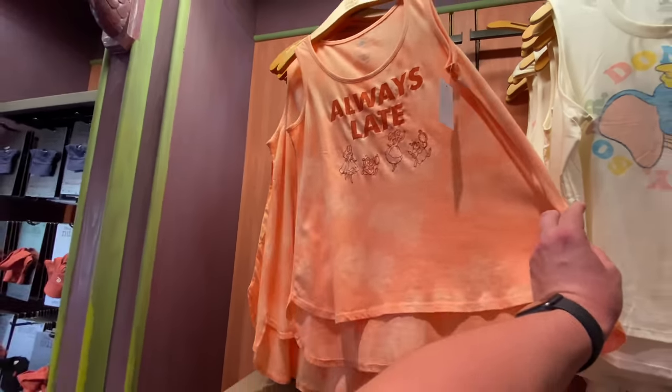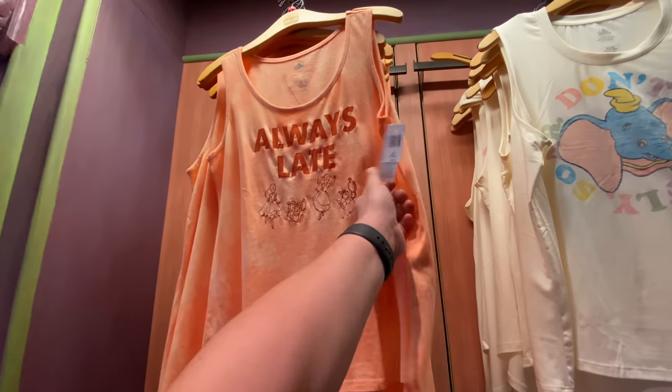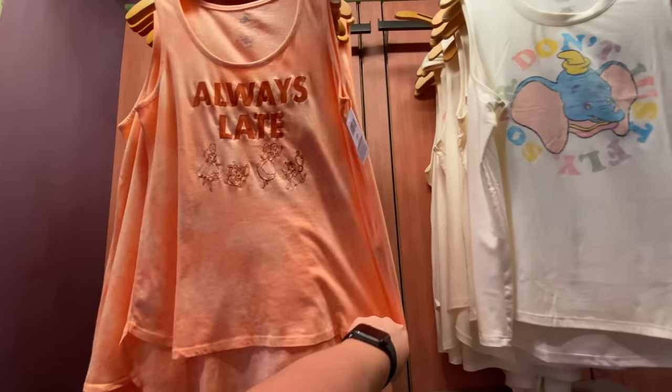This is new too. I wish this was in a men's cut, because this is definitely me — but I don't actually like Alice in Wonderland, so I wouldn't get it anyway. $36.99. Dang.